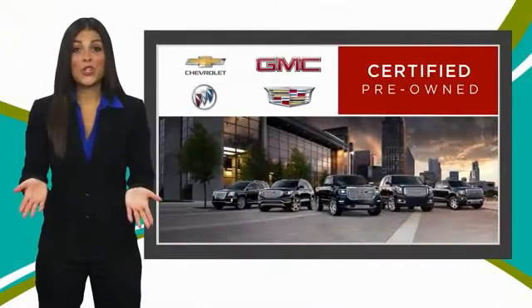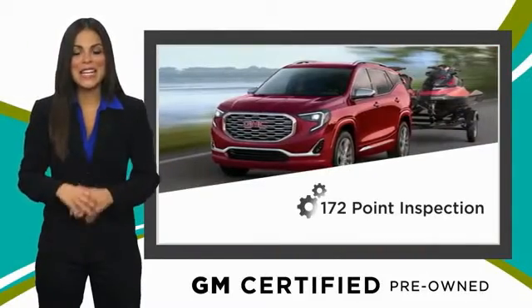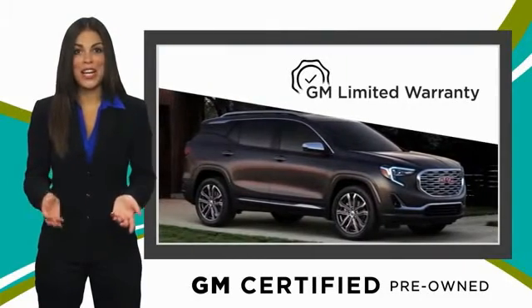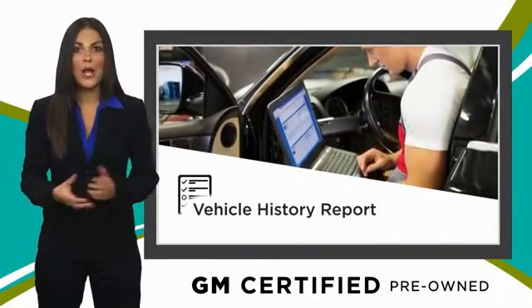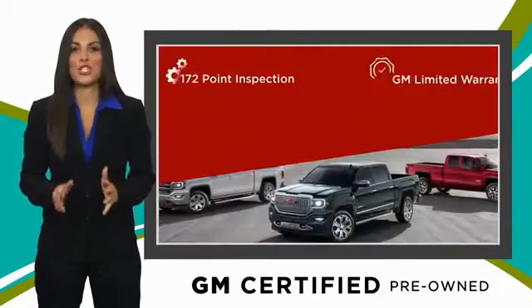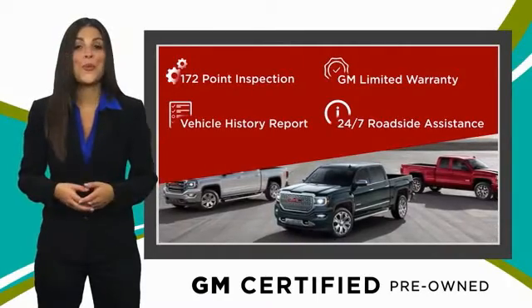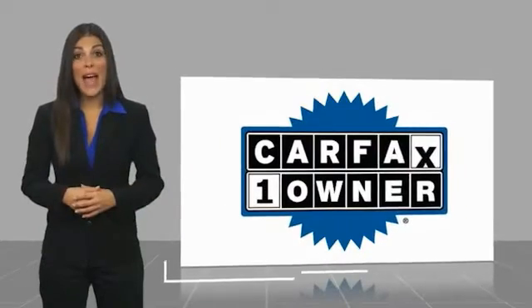A GM certified used vehicle can deliver more satisfaction and certainty than any ordinary used vehicle, with our thorough inspection, GM warranty, free vehicle history report, and more. You can expect it all from a GM certified used vehicle. GM certified means no worries. This is a one-owner vehicle with a Carfax vehicle history report.